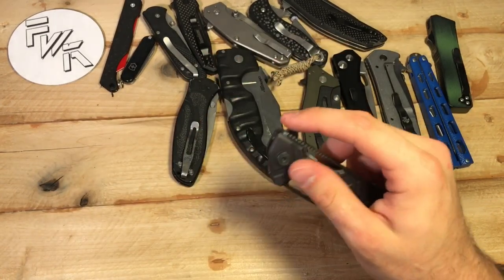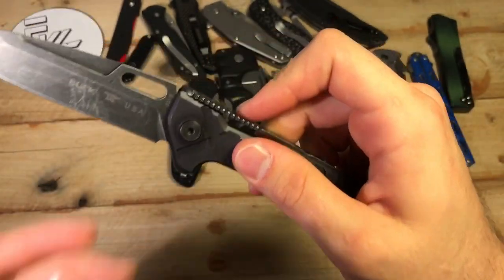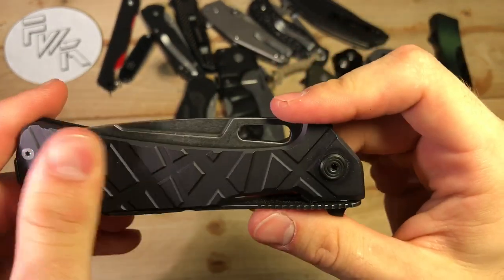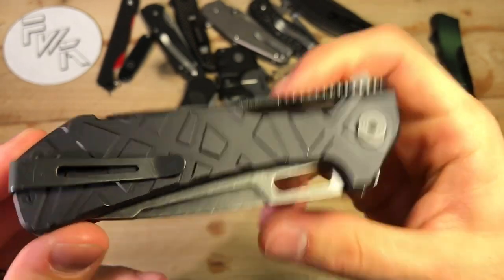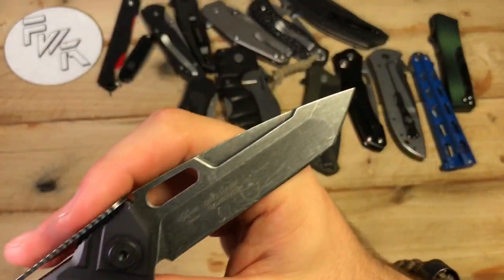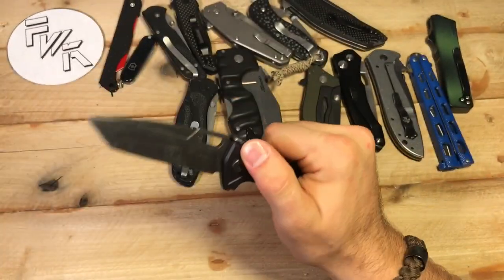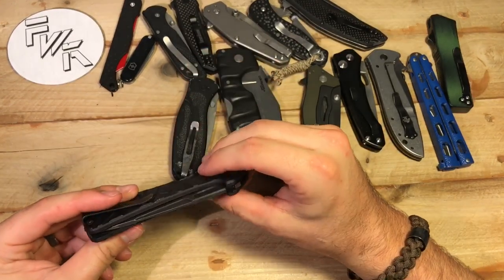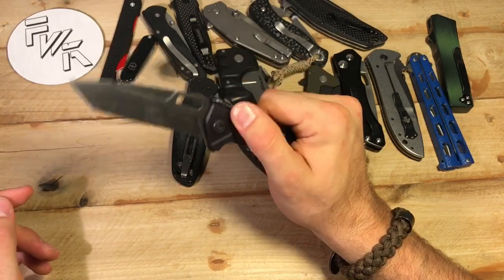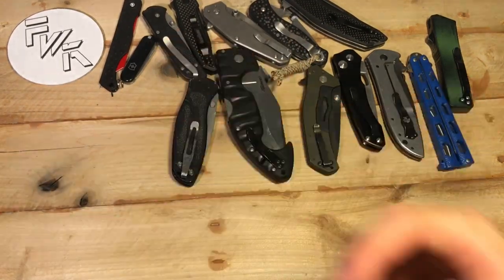Here's the Buck Marksman that you guys haven't seen in forever. 154CM steel. Very interesting locking system on this — this is the SLS, the Strong Lock System from Grant and Gavin Hawk. Black anodized aluminum handle scales with some interesting milling. Deep carry clip, and this is the tanto Marksman — not the original drop point. I love the finish on this, it shows wear pretty cool. It's still in the process of getting used and may even need to be repaired, but that is the Buck Marksman tanto version.